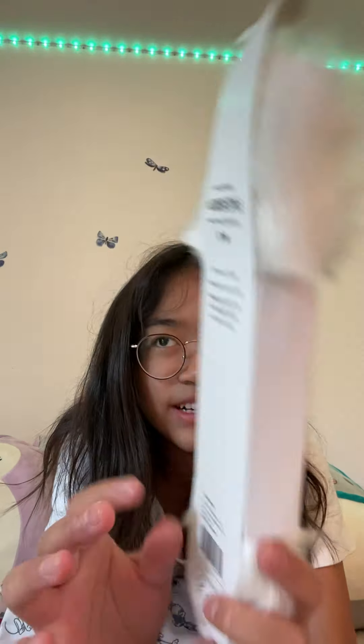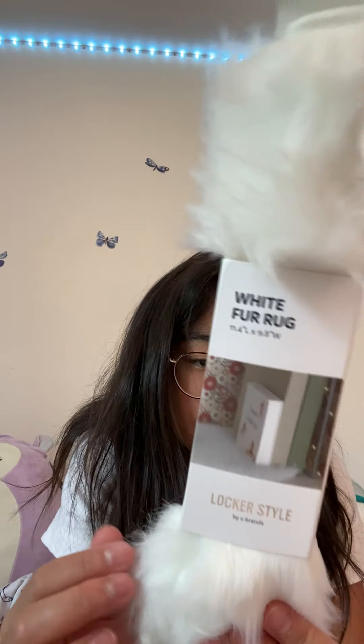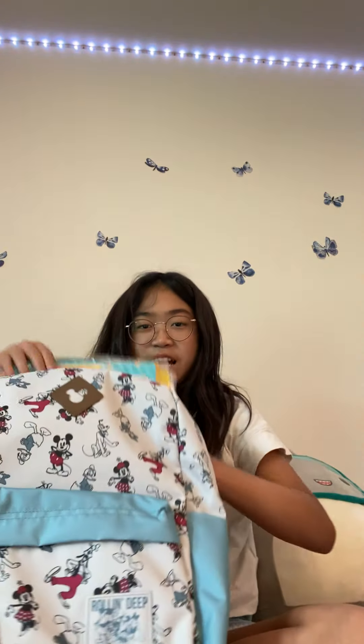Next I have this rug again because someone took my rug. It's a white fur rug — the same one as last time. Pretty sure it's from Target.